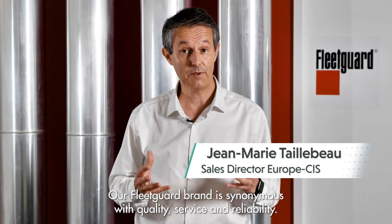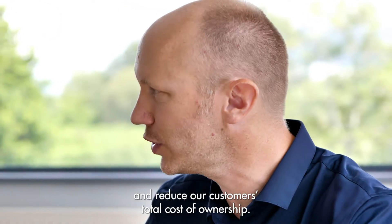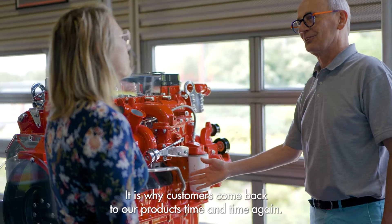Our Fleetguard brand is synonymous with quality, service, and reliability. Our products increase equipment uptime and reduce our customers' total cost of ownership. It is why customers come back to our products time and time again.